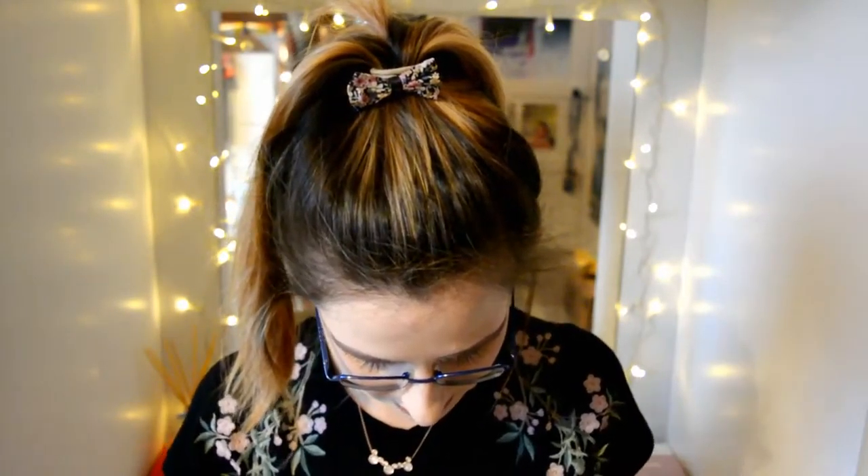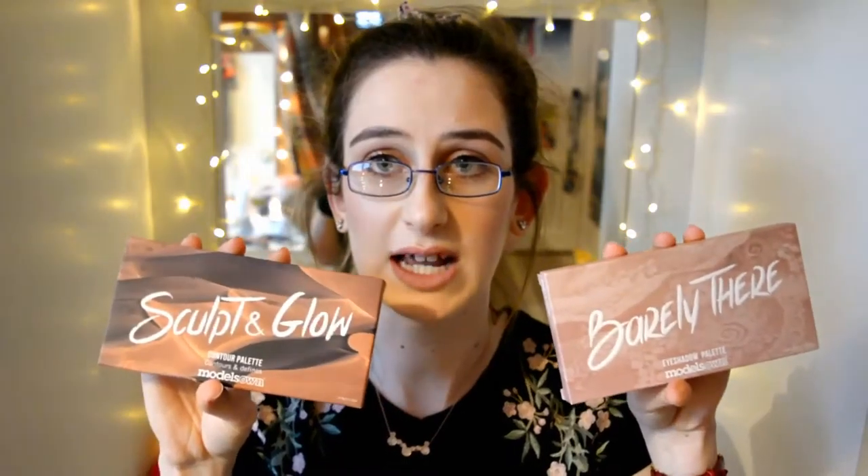Next up I have a Superdrug order I got about three to four weeks ago. This is a brand I've not tried before — Models Own. I was going to do a video on trying these products out, but I wanted to ask you guys first. They did a deal where if you spent £8 you got the Barely There palette free on the Superdrug website. I decided to pick up the Sculpt and Glow kit, and got the Barely There palette free. I really like the look of these products — I did need a new contour kit.